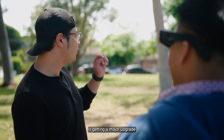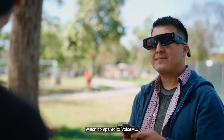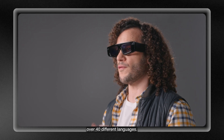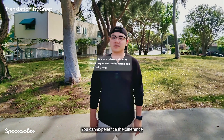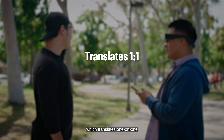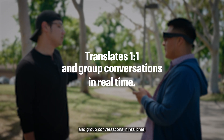Speech-to-Text is getting a major upgrade with our new automated speech recognition module, which compared to VoiceML is more accurate, better with accents, and supports over 40 different languages. You can experience the difference in our new translation lens, which translates one-on-one and group conversations in real-time.